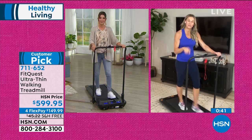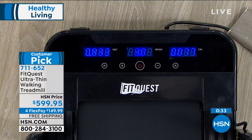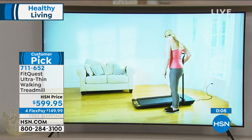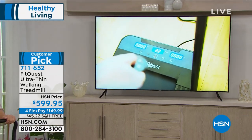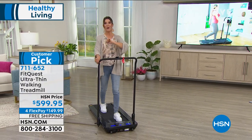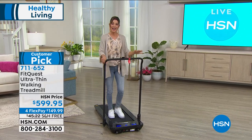Jody encourages viewers to invest in themselves because they're worth it. Now is a great time to start your fitness journey — don't wait until Monday or 2022. Start now in the middle of March. Imagine where you'll be in one, two, or three months. As we start to see a glimmer of light at the end of the tunnel and make plans to gather with friends and family, you want to be ready — whether it's walking down the beach or around a theme park. This really is the number one best-selling, highest rated treadmill for good reason.